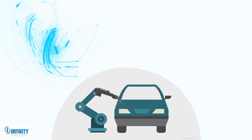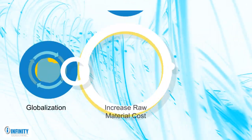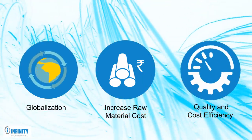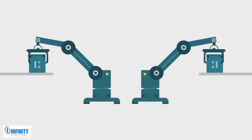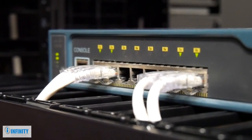Auto and auto ancillary industries are highly affected by globalization, ever-increasing raw material costs, and increasing insistence on quality and cost efficiency from the end customer. The most promising way of outsmarting these challenges is streamlining manufacturing using digital technologies and automation.